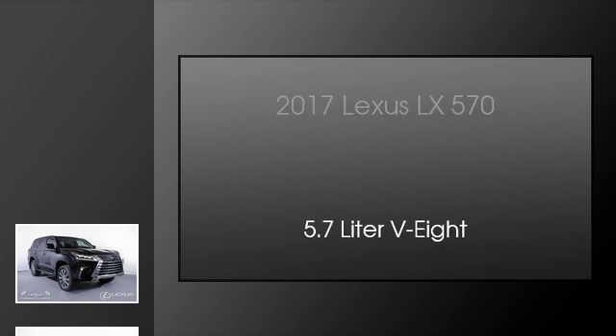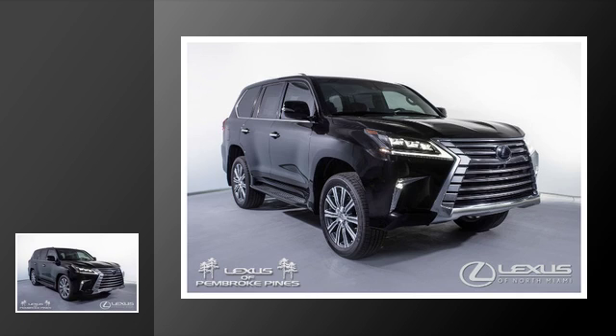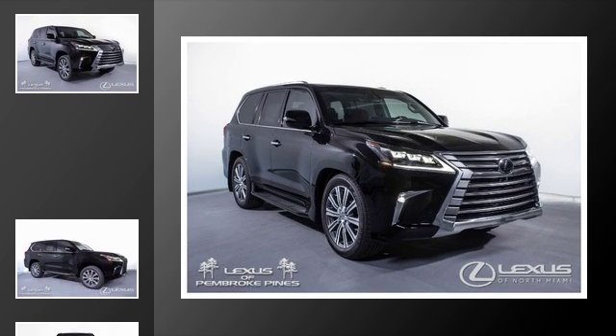This is a 2017 Lexus LX 570. This SUV has an 8-speed automatic transmission and a 5.7-liter V8.